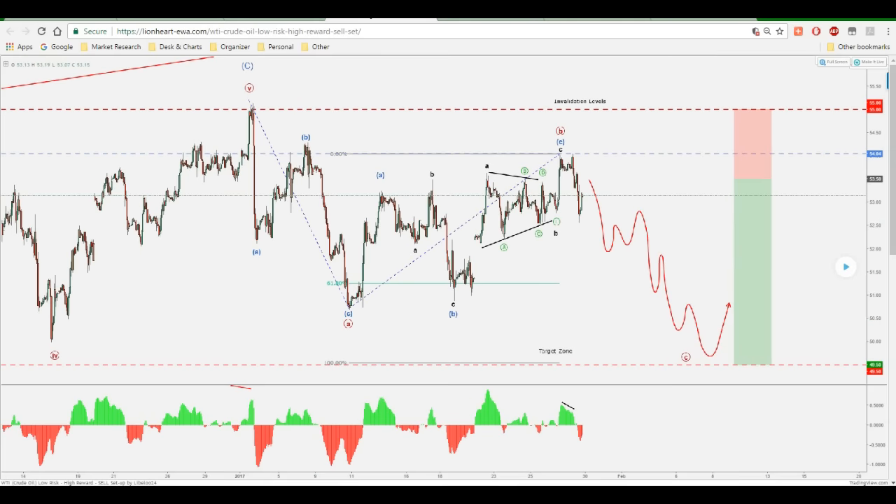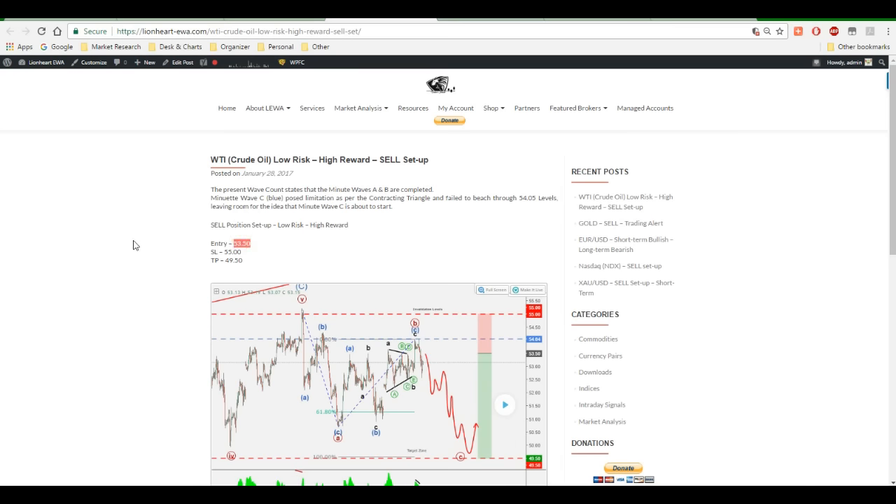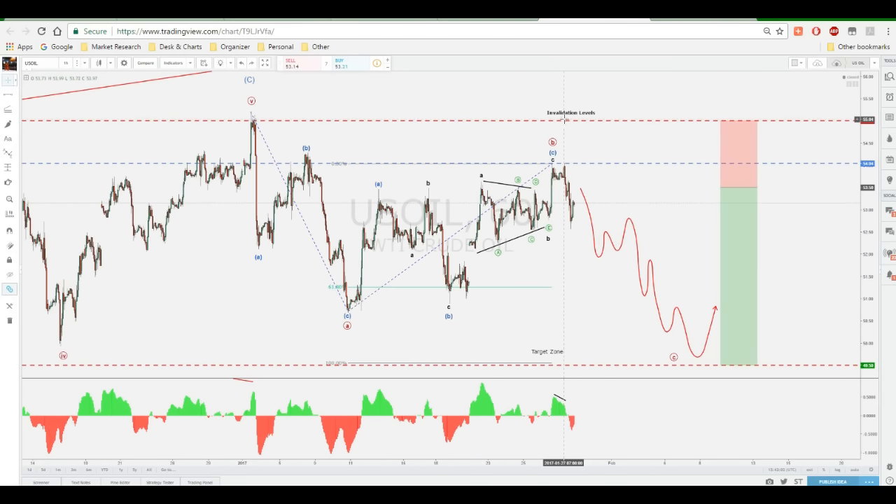On the actual website, the entry I said you guys should keep an eye on would be 53.50, stop loss at the 55 level, and take profit at 49.50 or even 50. The invalidation level for this count would be your stop loss at 55 — basically 55 levels — because if it goes through that, it goes above this consolidation area right here, invalidating this wave count. However, this wave count seems pretty right to me. That's the reason for this post and for this video. This is what I'm keeping my eye on for next week.